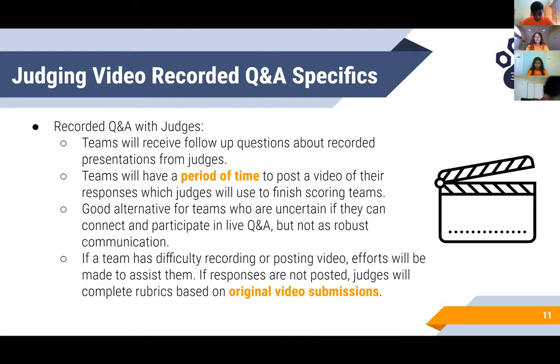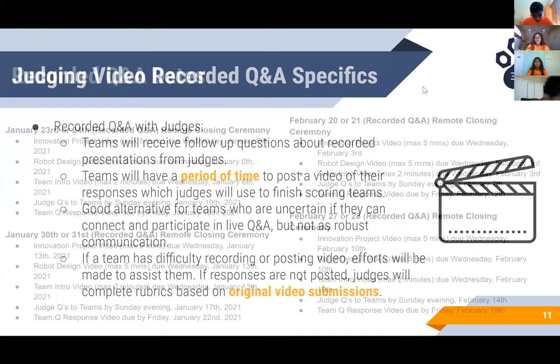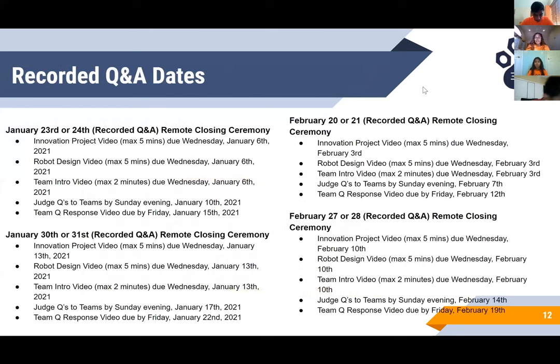For the recorded Q&A option, teams will receive follow-up questions about their recording presentations from the judges. Teams will then have a period of time to post a video of their responses, which the judges will use to finish scoring the team. The back-and-forth communication is not as robust as live Q&A, but is a good alternative for teams who may be uncertain if they can connect on a particular day and time. If a team has difficulty recording or posting their video, efforts will be made to assist them. If the responses are not posted, judges will complete the rubrics based solely on the original video submissions. The recorded Q&A dates are also available online.